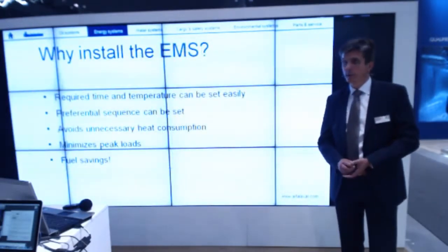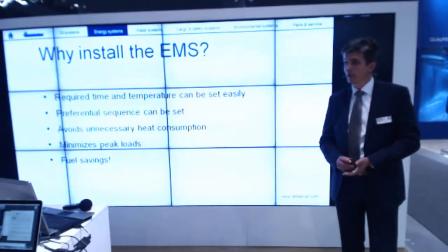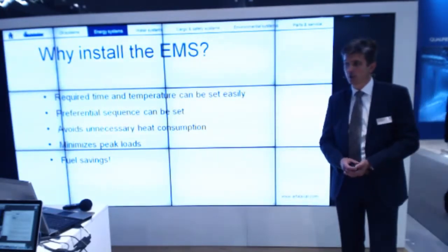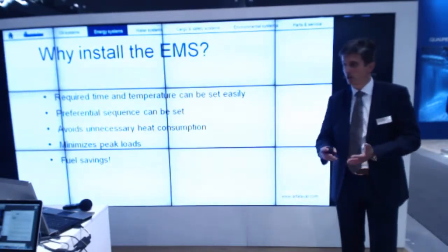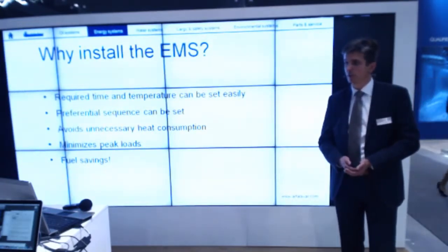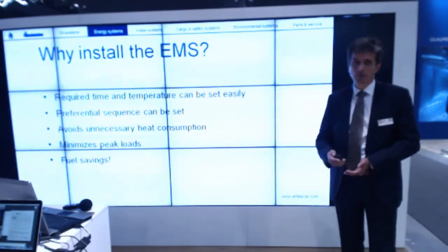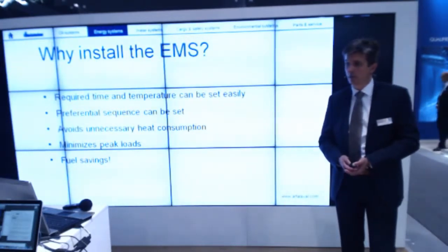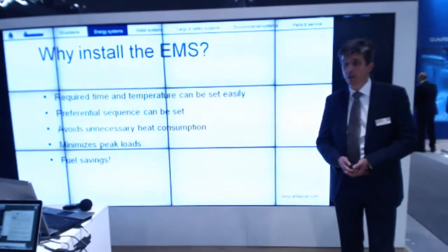So why would you install an EMS on board? You can easily set a required time and temperature for each and every separate heat consumer. You can set a preferential sequence — which one has to be more important than the other. That means that when the heat demand is more than the actual heat production at that moment from the exhaust gas heater, in a standard system the oil-fired heater will start to burn fuel to add the missing energy. But with the EMS, the system simply blocks the less important consumers to avoid that the burner has to start. So with that you avoid unnecessary heat consumption, minimize peak loads, and save on fuel oil costs.